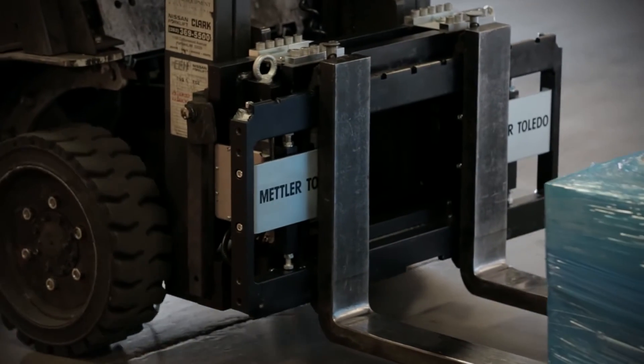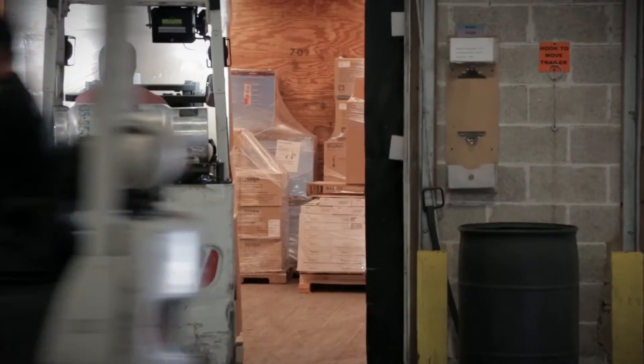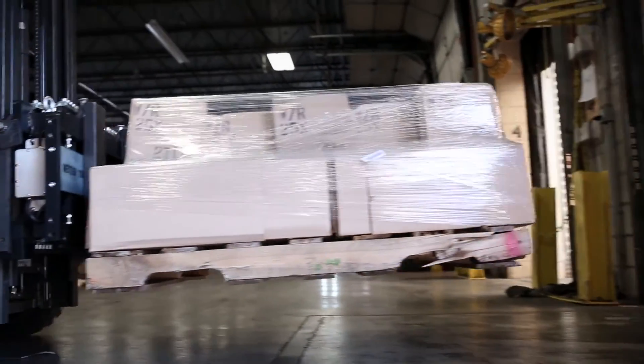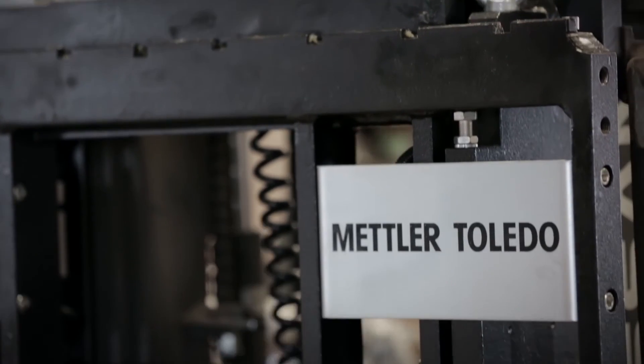Mettler Toledo is the leading supplier of weighing and dimensioning solutions for transport and logistics. For robust, safe, accurate weighing, rely on Mettler Toledo forklift scales.